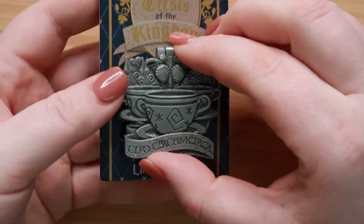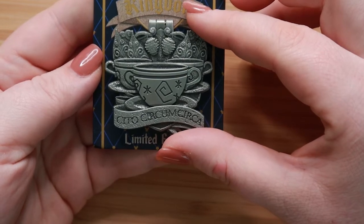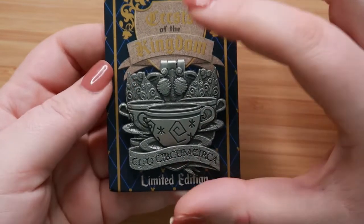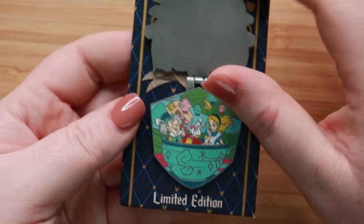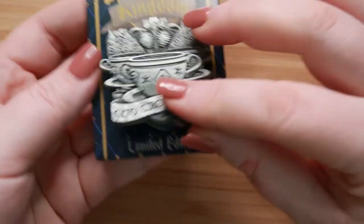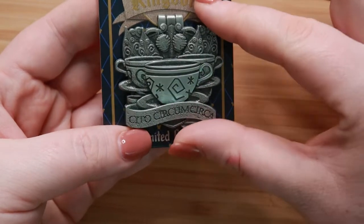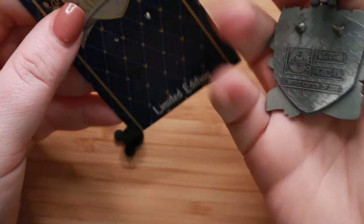Our next prompt is You're My Greatest Adventure — share a pin featuring one of your favorite Disney adventures, attractions, story characters, etc. I went with this Crest of the Kingdoms pin from I think last year. They are just amazing pins. I love the teacups — this is the teacups at Disneyland. It's a really, really cool series, and I love this particular pin. The amount of detail in these pins was just phenomenal. It is a limited edition — I want to say 2,000.